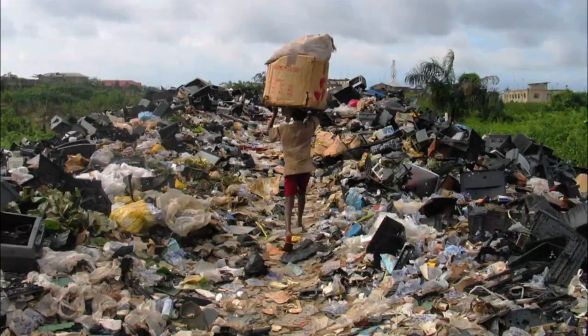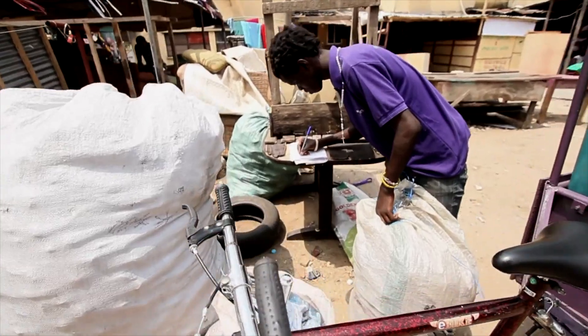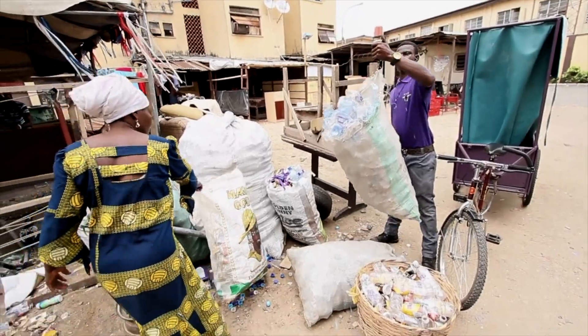D-Lab exposes engineers and people with skills to these problems that otherwise we would be totally unaware of. The potential to contribute to real impact in real communities is tremendously exciting. We're trying to use our minds to solve some of the biggest and most intractable problems — problems you've maybe never heard about before, problems that are affecting millions of people.